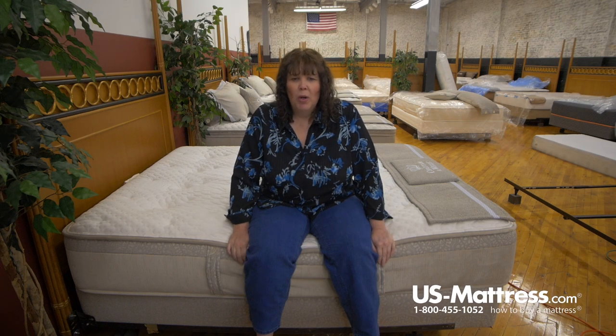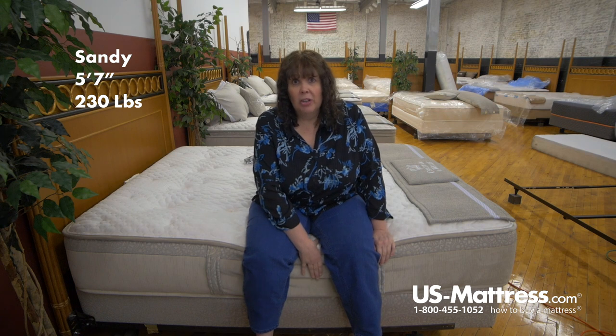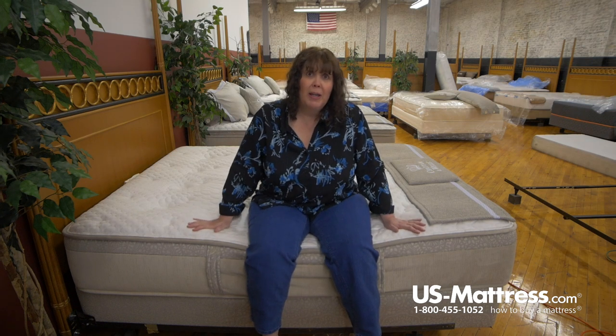I'm sitting on the Chatham and Wells Hamilton Luxury Firm mattress. This one has really good edge support on it, as you can see, so you wouldn't slide off if you're trying to get out of bed, and if you roll over you should be able to sleep right to the edge of the bed.